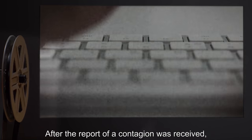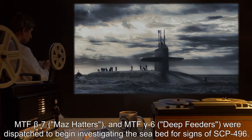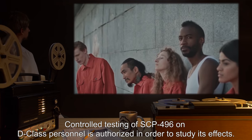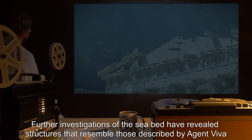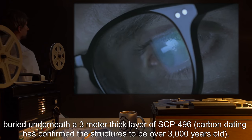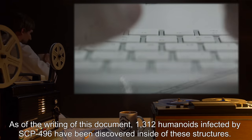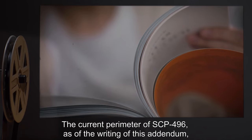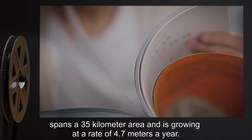Agent Viva then expired due to suffocation. End log. Note: after the report of a contagion was received, MTF Beta-7 Maz Hatters and MTF Gamma-6 Deep Feeders were dispatched to begin investigating the seabed for signs of SCP-496. Controlled testing of SCP-496 on D-Class personnel is authorized in order to study its effects. Addendum 496-3: further investigations of the seabed have revealed structures that resemble those described by Agent Viva, buried underneath a 3-meter thick layer of SCP-496. Carbon dating has confirmed the structures to be over 3,000 years old. As of the writing of this document, 1,312 humanoids infected by SCP-496 have been discovered inside these structures. The current perimeter of SCP-496 spans a 35-kilometer area and is growing at a rate of 4.7 meters a year.